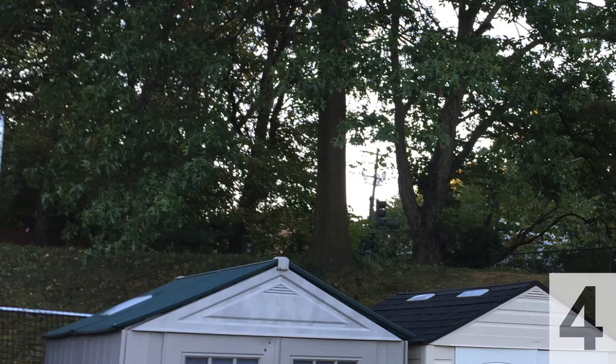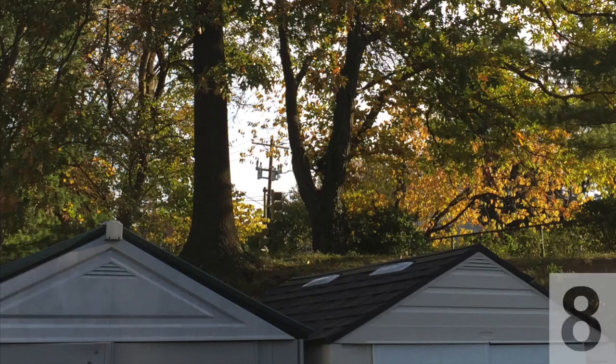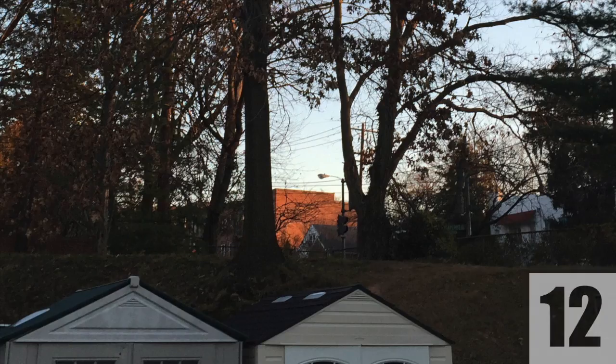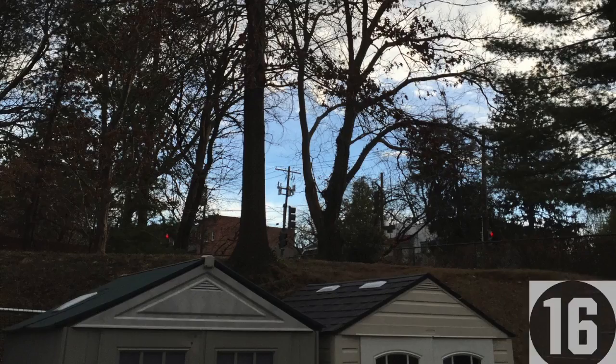An issue I noticed while observing this location was erosion. Many students hop the fence to get to school and move dirt and other matter away from the hill by walking. The erosion removes matter that becomes supportive topsoil.